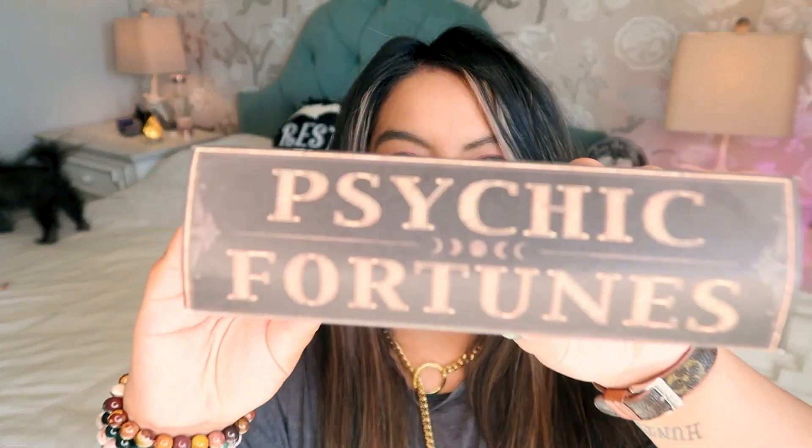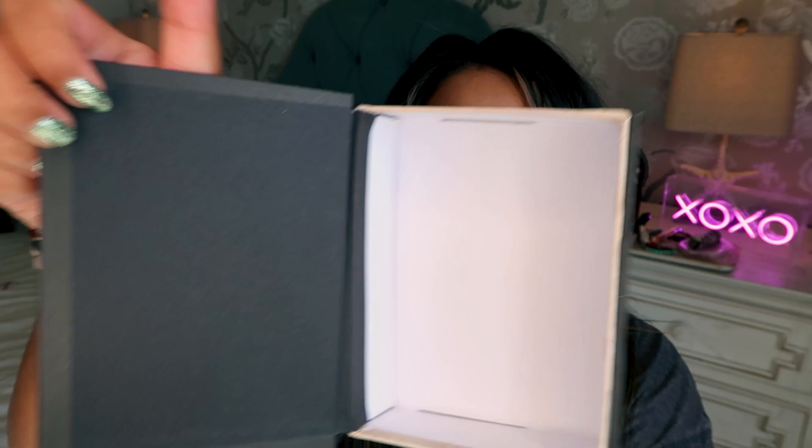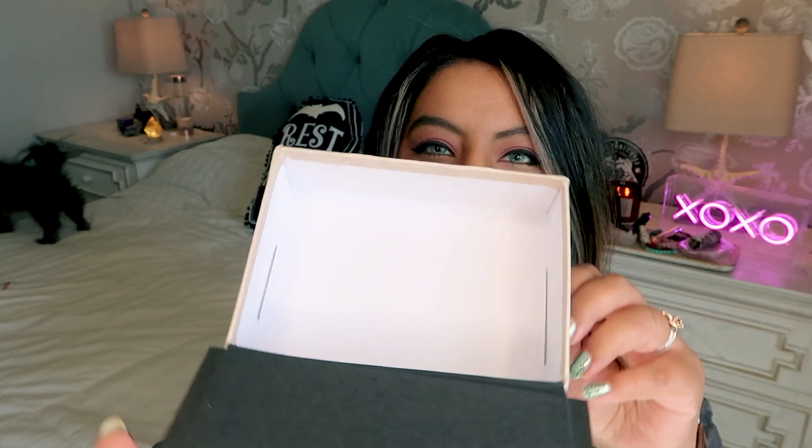The next thing I picked up is this little book, and it's a little different from the other books because you can actually put stuff in here. I think this is so cute — I'll definitely be storing crystals in it since I have so many. It's really lightweight, just cardboard, and it was only six dollars. It's a super cheap way to have these little witchy fortune teller books around.